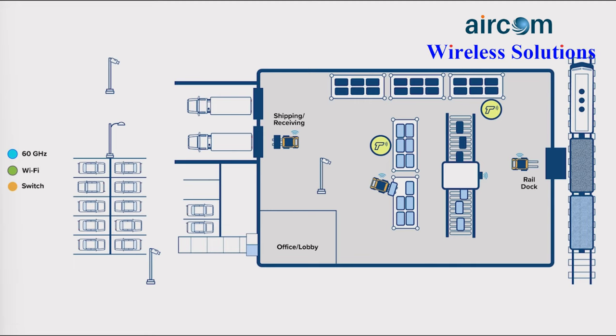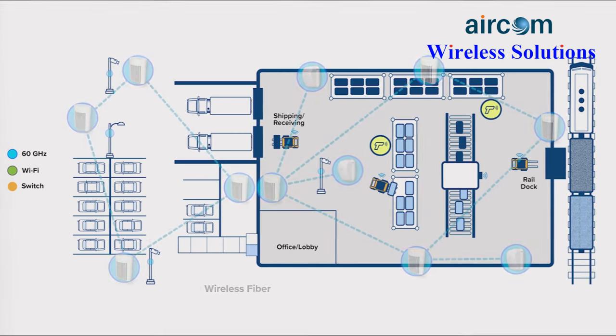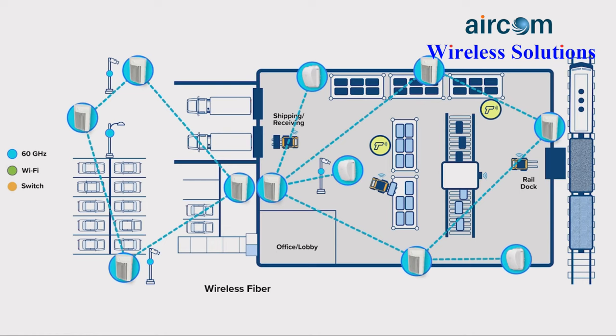With so many moving pieces, it's critical to keep people, places, and things connected and moving forward. First, we start with wireless fiber, which can deliver multi-gigabit performance for the WAN edge over unlicensed 60 GHz spectrum. Wireless fiber uses millimeter wave spectrum, so it's blazingly fast without adding load to the Wi-Fi network.